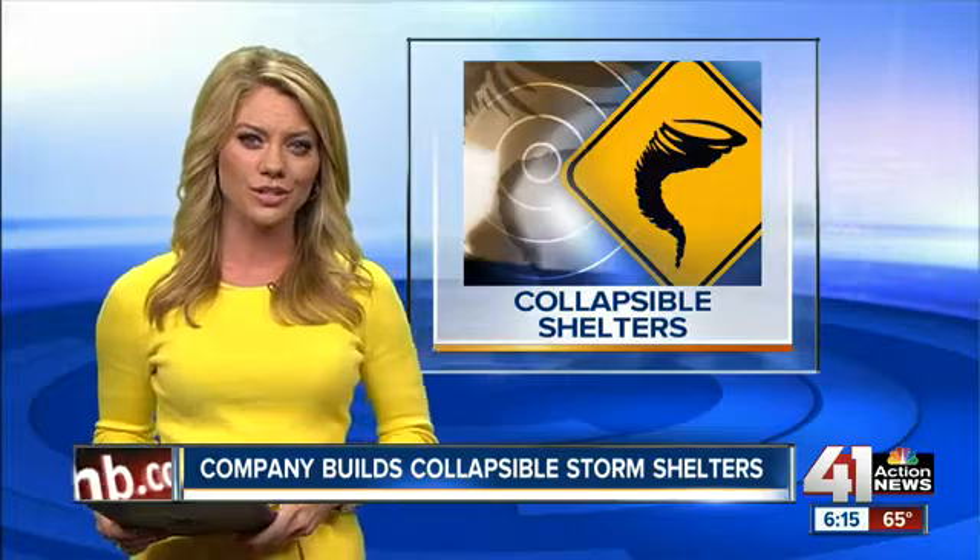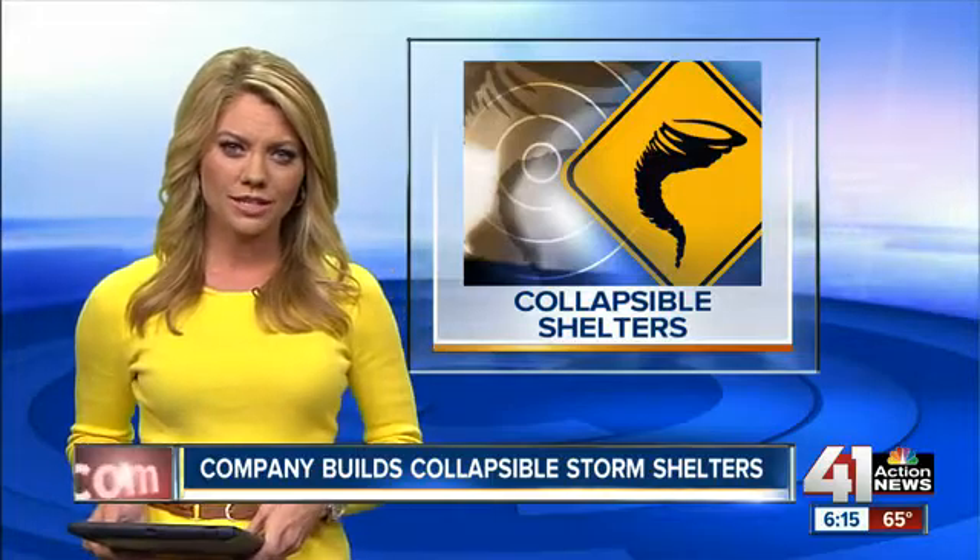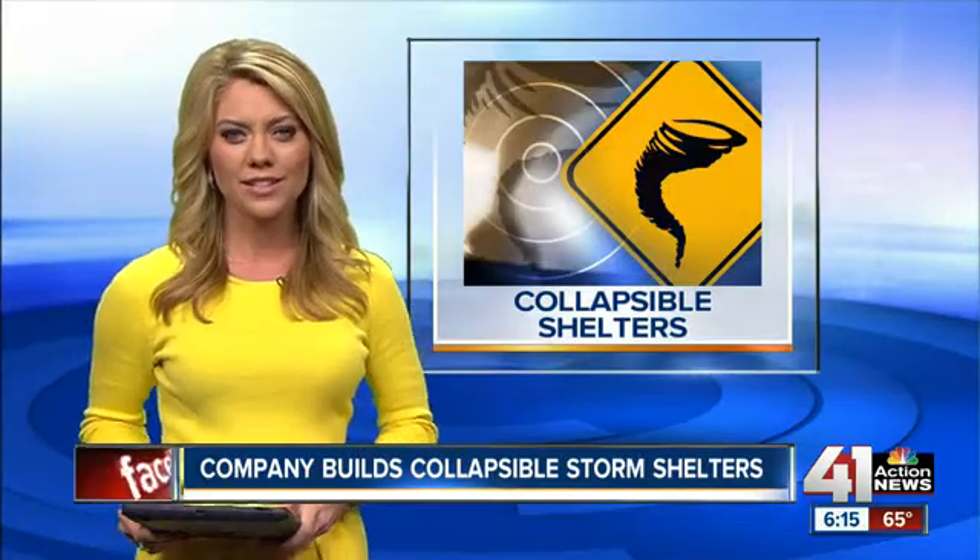Their shelter collapses down to 17 inches wide and only a few feet tall when it's not in use. Watch as we show you how it stands up to the test at the National Wind Institute at Texas Tech.